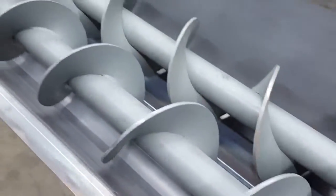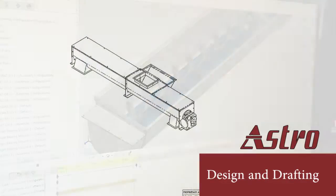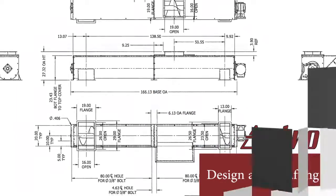The process starts by getting an understanding of your project requirements. With a phone call or meeting, we can get enough information to start the design process. Our team will draw a solid 3D model of your project in SolidWorks. We'll send you a 3D PDF for your approval before we begin fabrication.